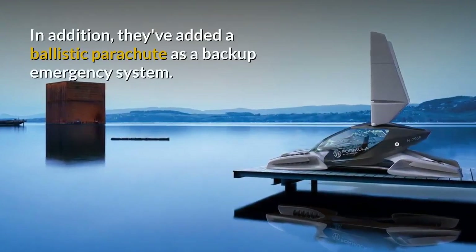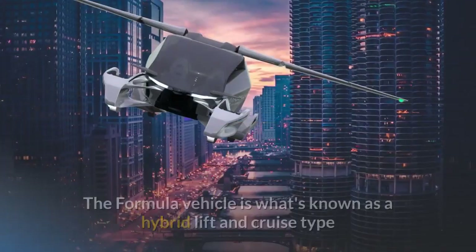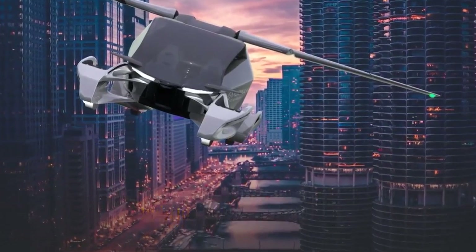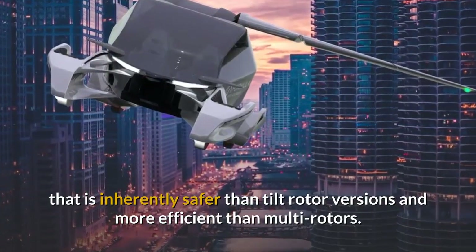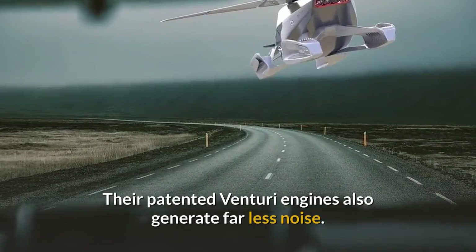In addition, they've added a ballistic parachute as a backup emergency system. The Formula vehicle is what's known as a hybrid lift-and-cruise type that is inherently safer than tilt-rotor versions and more efficient than multirotors. Their patented Venturi engines also generate far less noise.